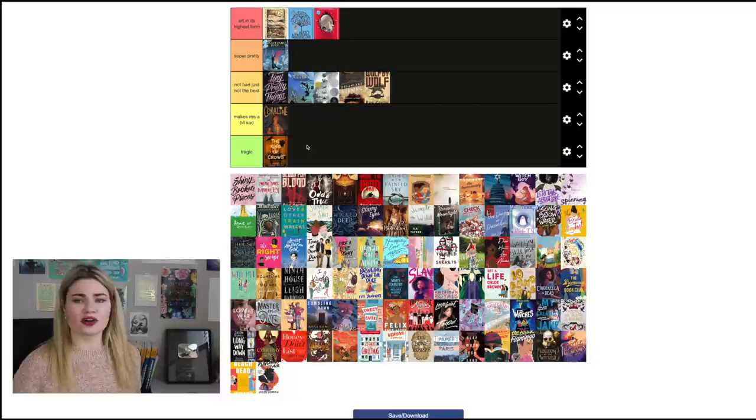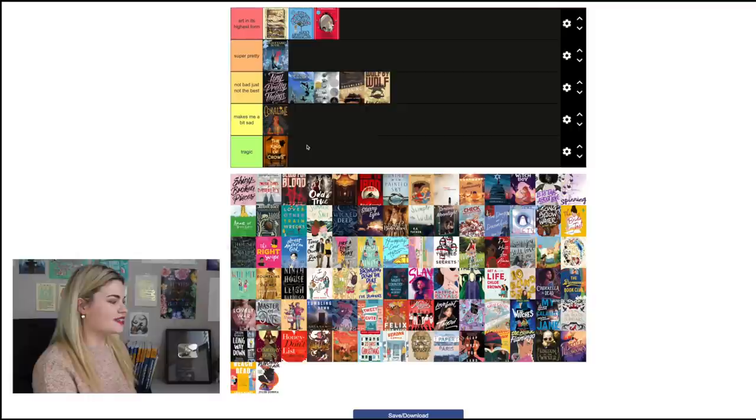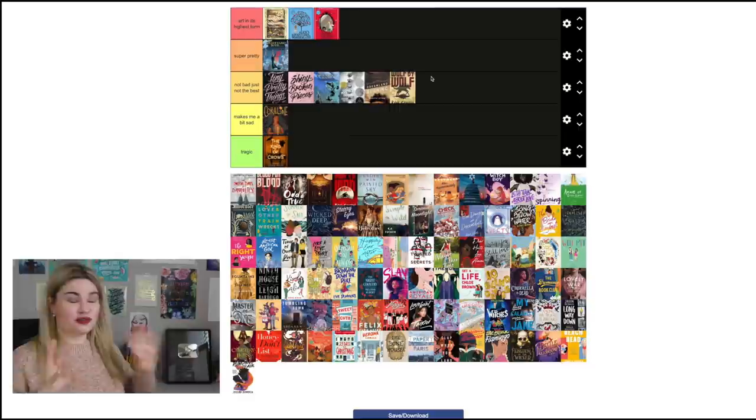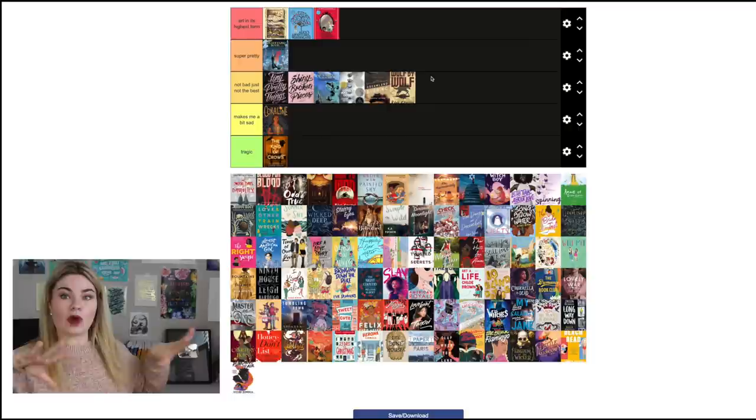Similarly, they did a reprinted version of the Lunar Chronicles by Marissa Meyer and I thought the new covers were beautiful, but a lot of people hate them. Shiny Broken Pieces by Dhonielle Clayton and Sona Charaipotra I'll put right next to Tiny Pretty Things — same concept, same thoughts. I get what they're doing, and I enjoy that they used an inverse color scheme and that the colors are really well chosen, but neither cover really makes me go 'wow, that's beautiful.'